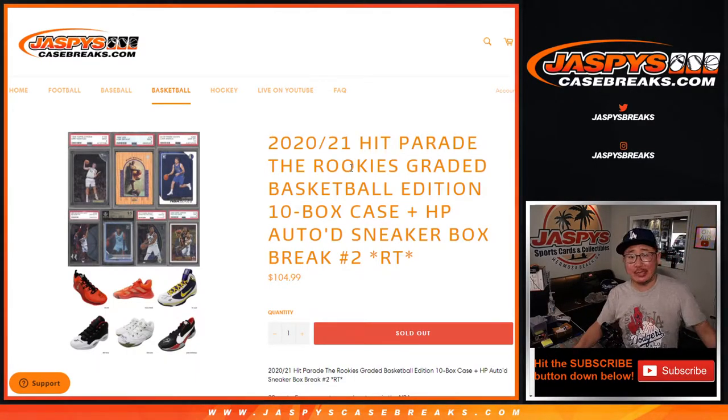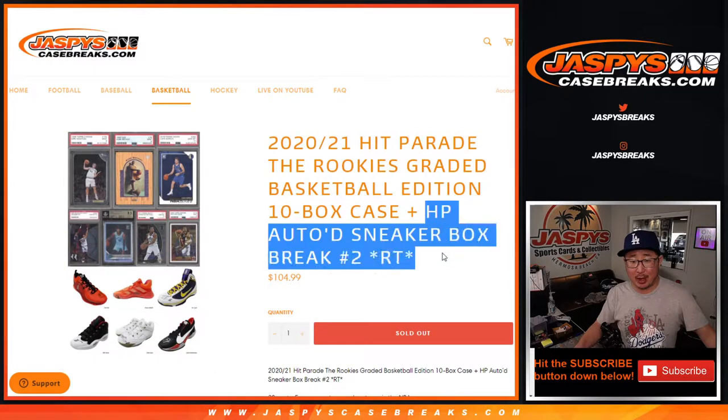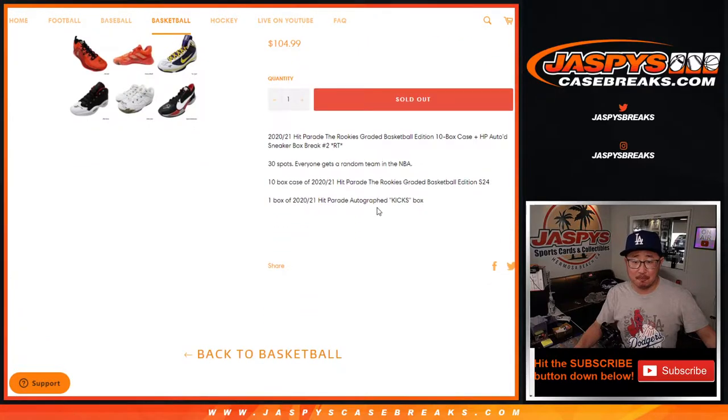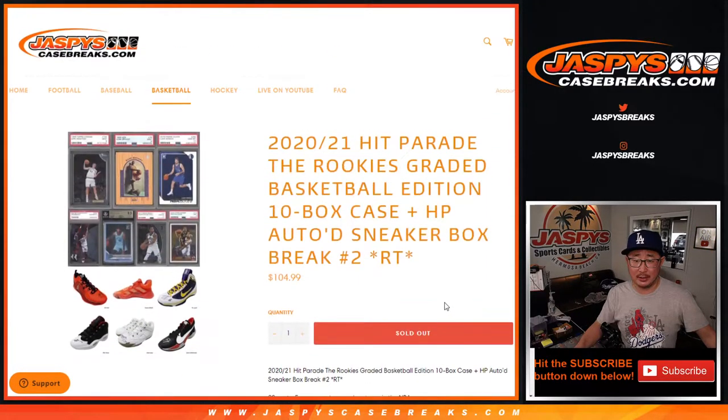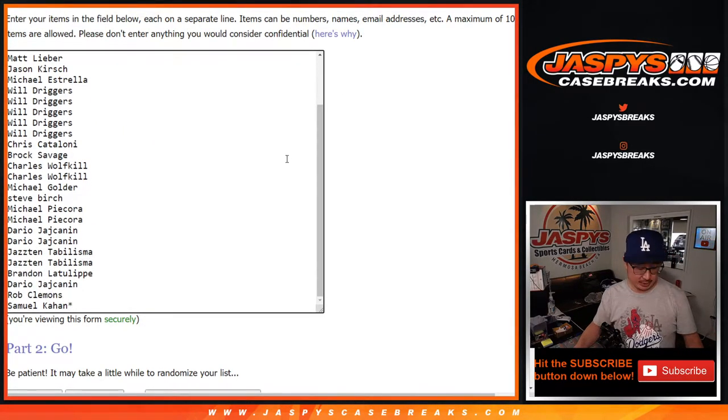Hi everyone, Joe for JaspiesCaseRakes.com coming at you with 2020-2021 Hit Parade. It's a Hit Parade basketball mixer, basically. We're going to do a full case, full 10-box case of Hit Parade The Rookies, graded edition. All 10 boxes. Then we're going to do a Hit Parade autographed sneaker box. So 11 things total in this rake. Good luck and thank you to all of the people here who got into the action.